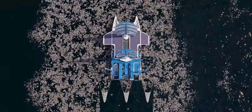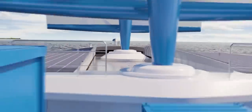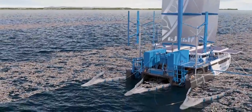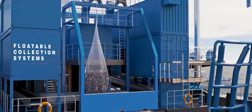Like the manta ray, which feeds by filtering seawater, the Manta propels itself by swallowing floating plastic waste as small as 10 millimeters, which is then transformed into energy. The Manta is capable of collecting up to three tons of waste per hour. Three trawls trap plastics to a depth of one meter, mainly in coastal waters.